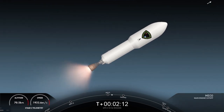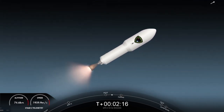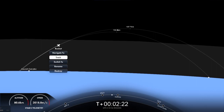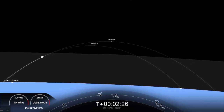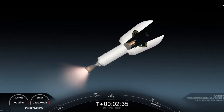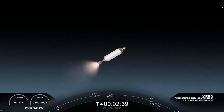And there we heard all the call-outs, and you can see there on your screen, we have confirmation of successful main engine cutoff, stage separation, and both vehicles are following nominal trajectories. Second engine start one, and everything is looking nominal for both the first and second stages. The view on the left is really interesting because you can see both the first stage. Up next is fairing separation, which we see there.